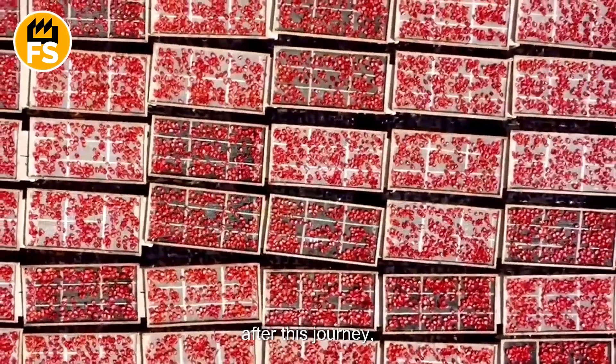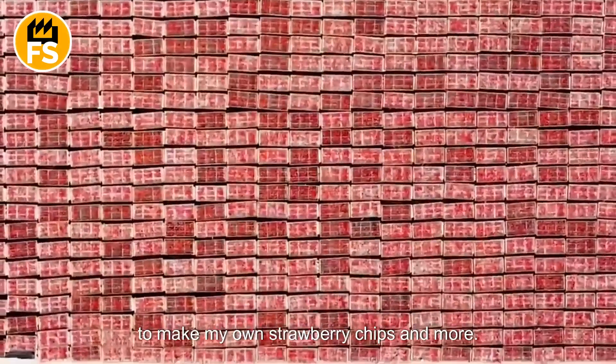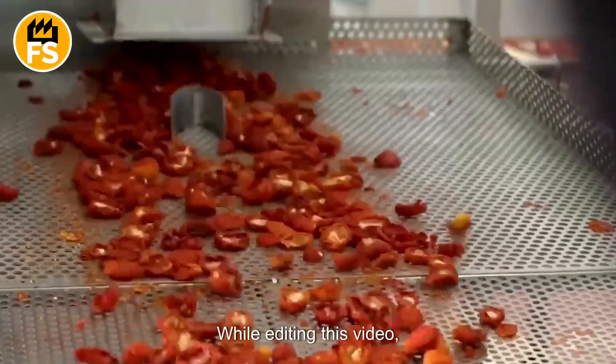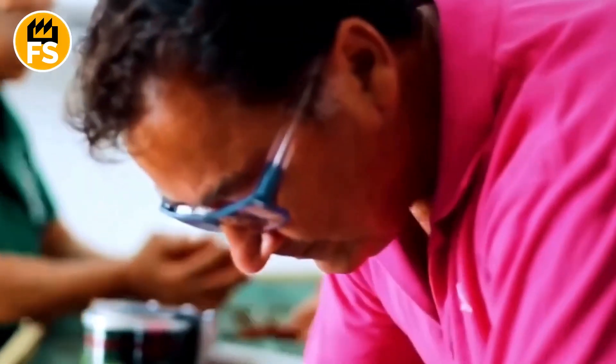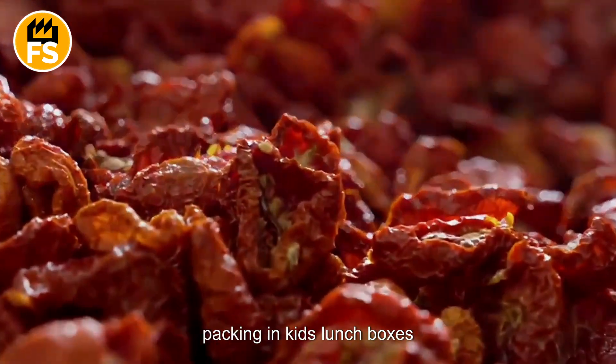I have to admit, after this journey, I couldn't resist buying a home dehydrator to make my own strawberry chips and more. So, while editing this video, I've got a bowl of crunchy, nutritious dried strawberries right next to me — the perfect healthy snack. They're great for on-the-go munching or packing in kids' lunch boxes.